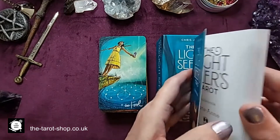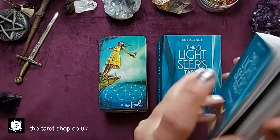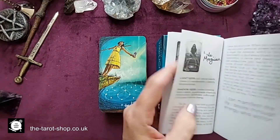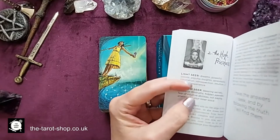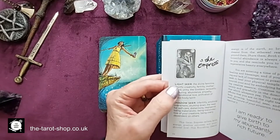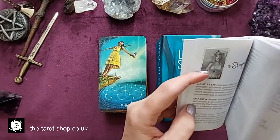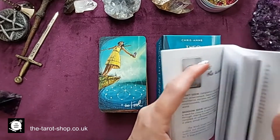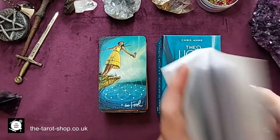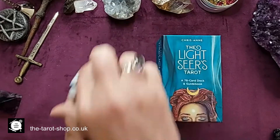The booklet — at the beginning she explains a little bit more about what inspired her to design the deck. You've got some sample spreads, and then each of the cards has the light and the dark side, effectively like upright and reversed. Then you've got each of the cards right the way through including the minors, with each suit covered.